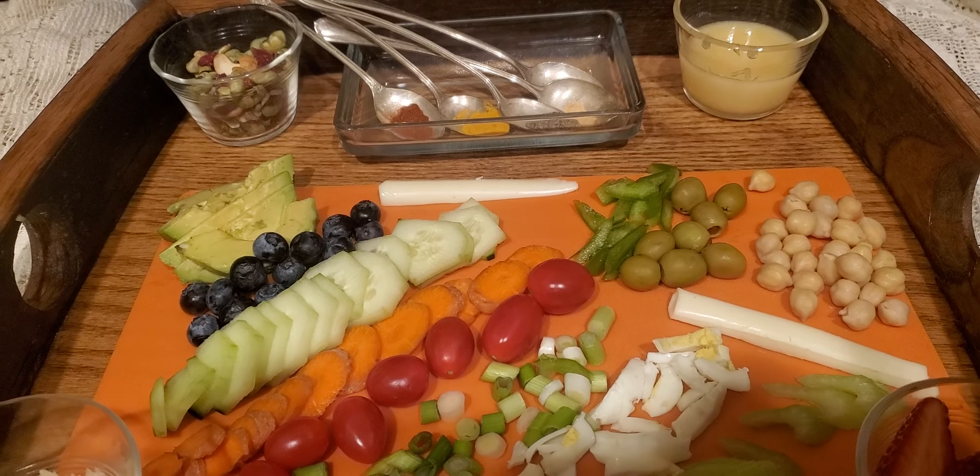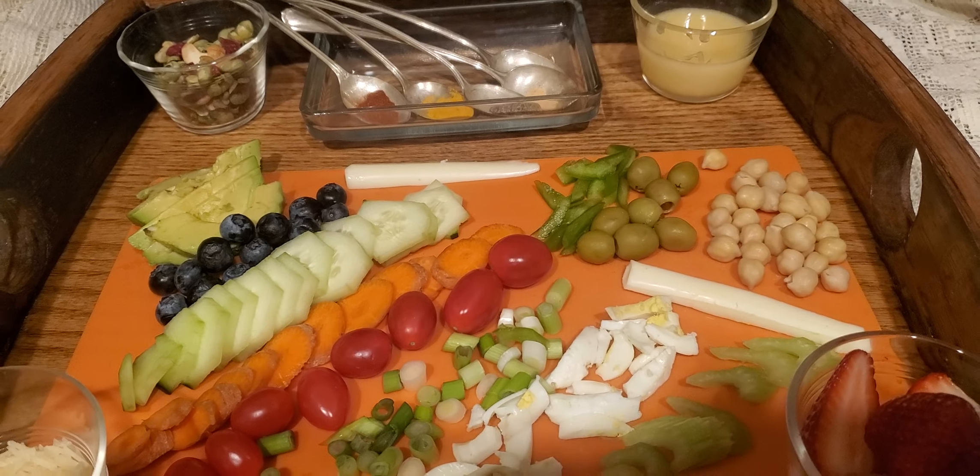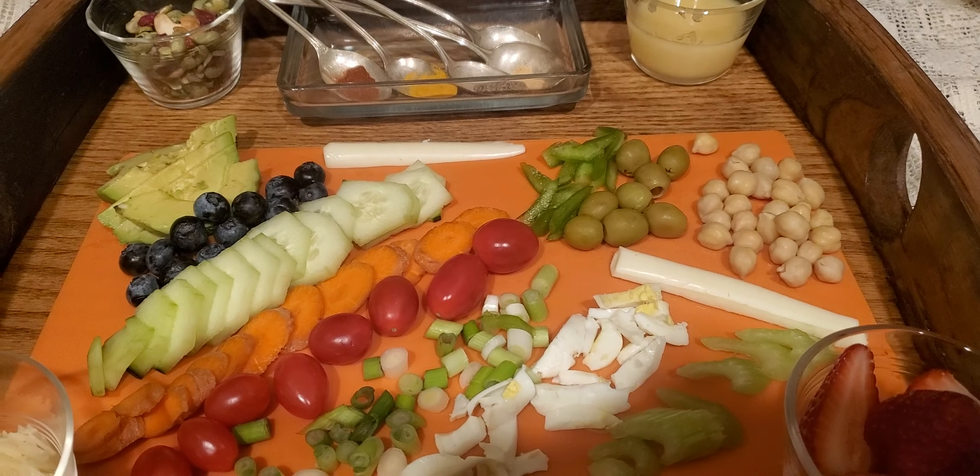I'll need my avocado for the good HDL, some string cheese, bell pepper, olives, and chickpeas for protein.